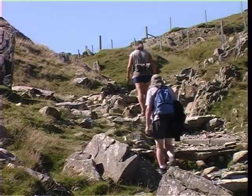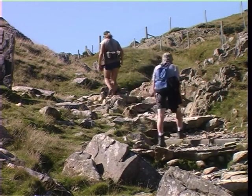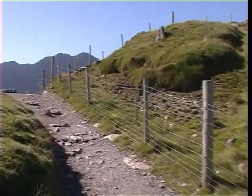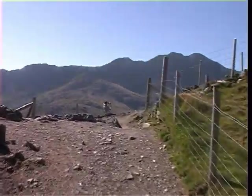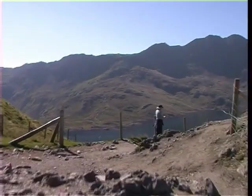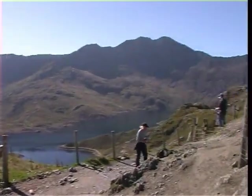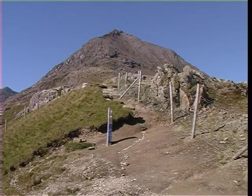Eventually the path emerges from a narrow gully to arrive at Bwlch Moch, the Pass of Pigs. It is here that the track cuts through to the south side of the ridge, and emerges high above the waters of Llyn Llydaw. At this point, a path leads up onto the ridge, a route that is not recommended for the inexperienced or faint-hearted.